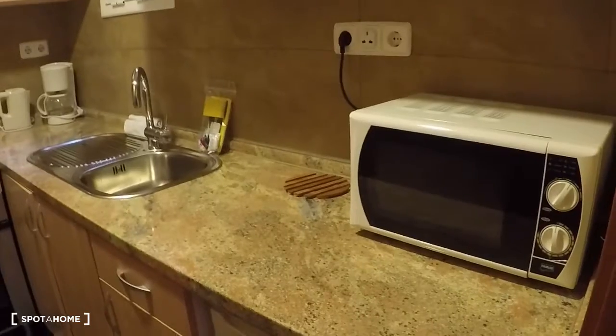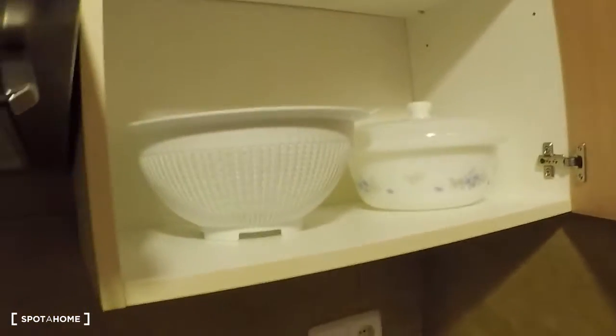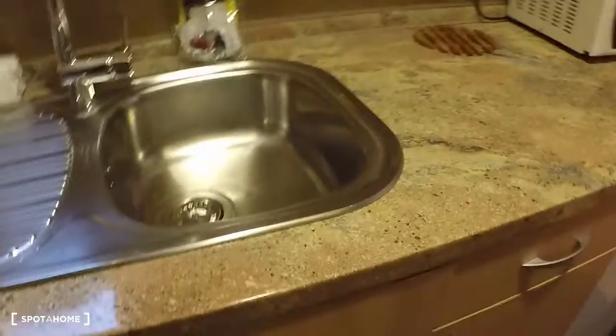You will find a microwave, the fridge, and there you have the oven and the electrical stove. A nice cooker. A little coffee machine, the sink. And here is the bin for the rubbish.